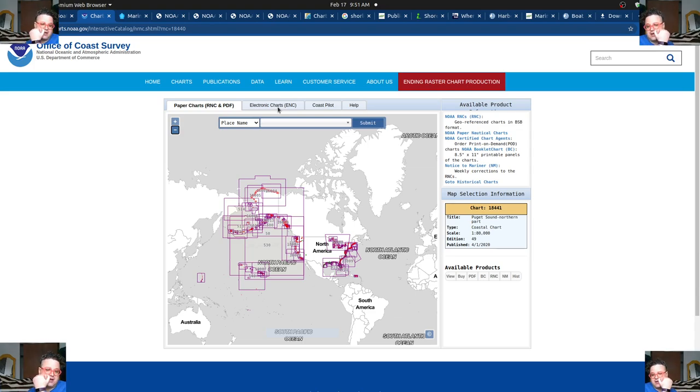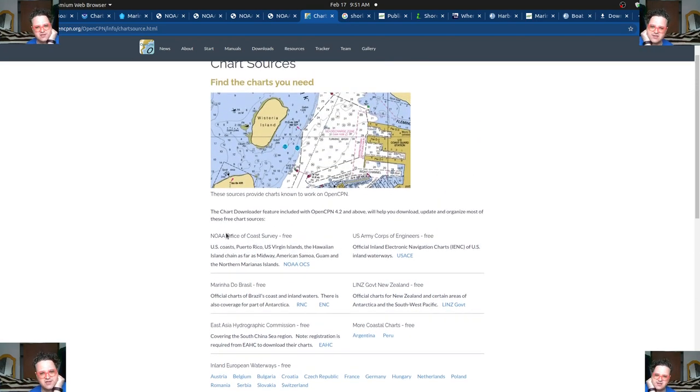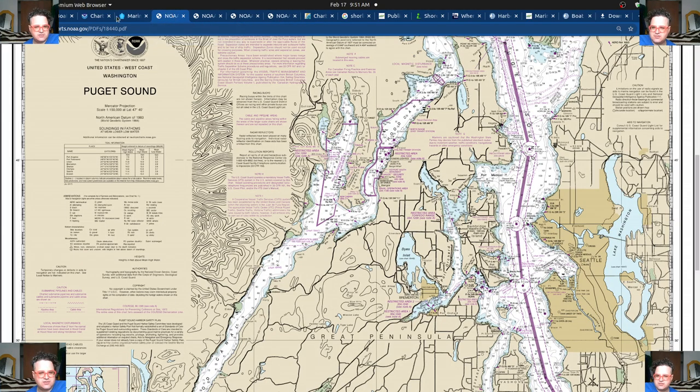There's another program called OpenCPN. This works on a bunch of different platforms, including iPads and things like that. You can basically have free nautical charts, but you've got to download them and install it — it's not quite perfectly easy. It is free, though, which is great.